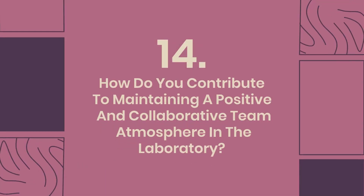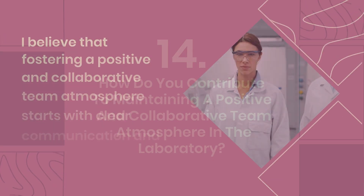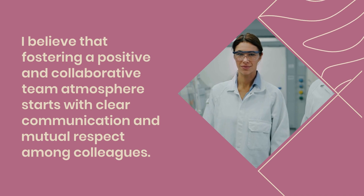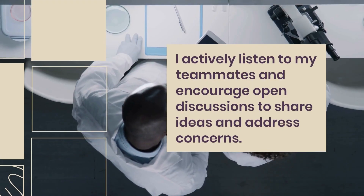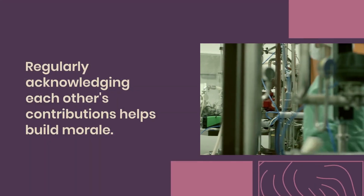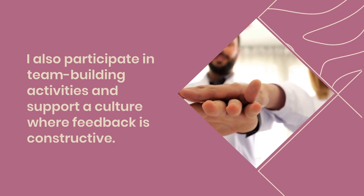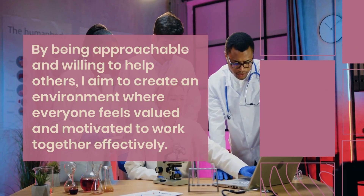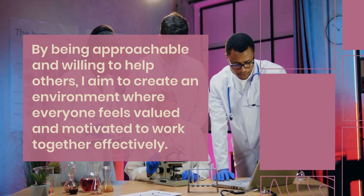Question 14: How do you contribute to maintaining a positive and collaborative team atmosphere in the laboratory? I believe that fostering a positive and collaborative team atmosphere starts with clear communication and mutual respect among colleagues. I actively listen to my teammates and encourage open discussions to share ideas and address concerns. Regularly acknowledging each other's contributions helps build morale. I also participate in team-building activities and support a culture where feedback is constructive. By being approachable and willing to help others, I aim to create an environment where everyone feels valued and motivated to work together effectively.